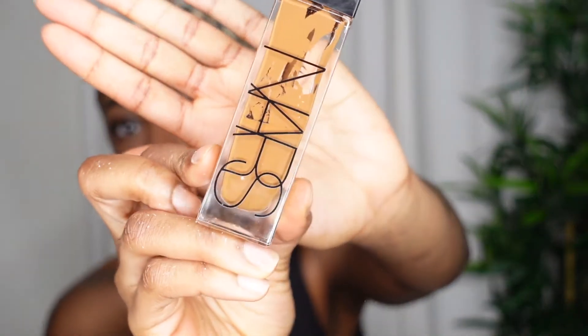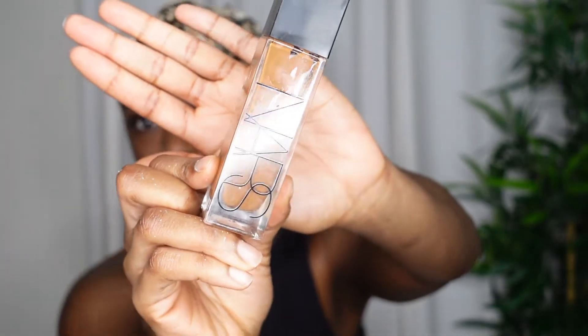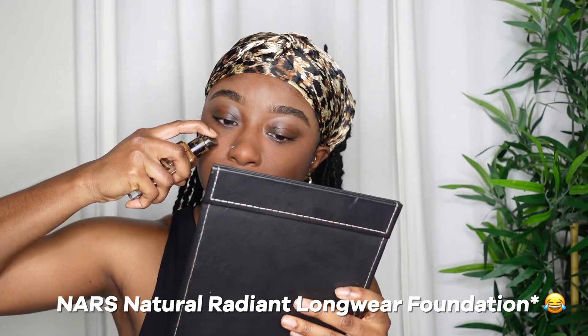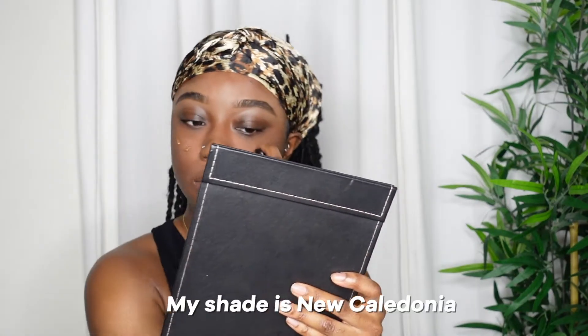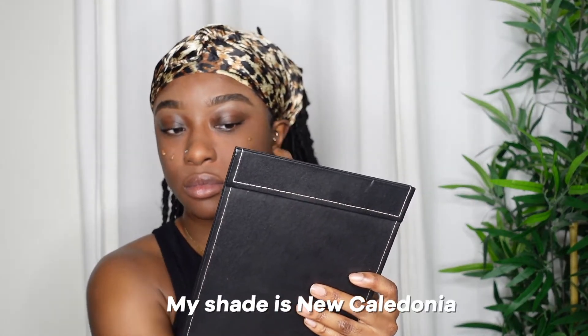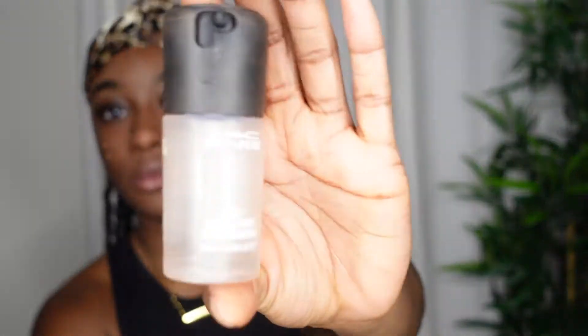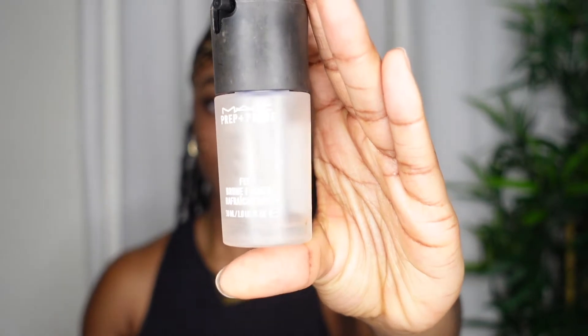Then I go ahead and take my favorite foundation — NARS Longwear Radiant Creamy Foundation. I'm in the shade New Caledonia, so I just put a few pumps on my face. Then I use my Real Techniques Foundation Brush and my MAC Prep and Prime Fix Plus Spray. I like to spray that on the brush so it can blend out smoothly and also prep and prime my face.